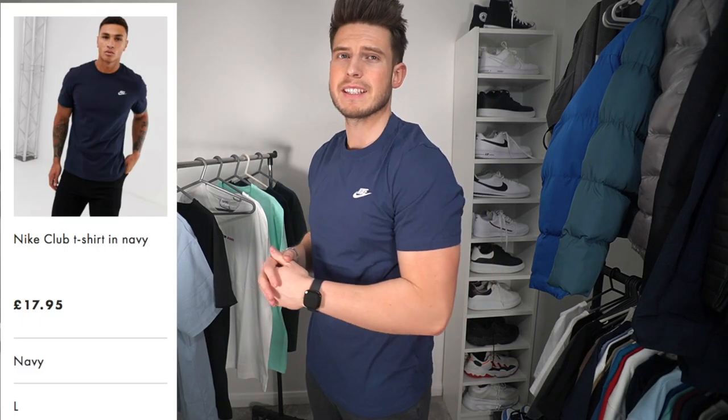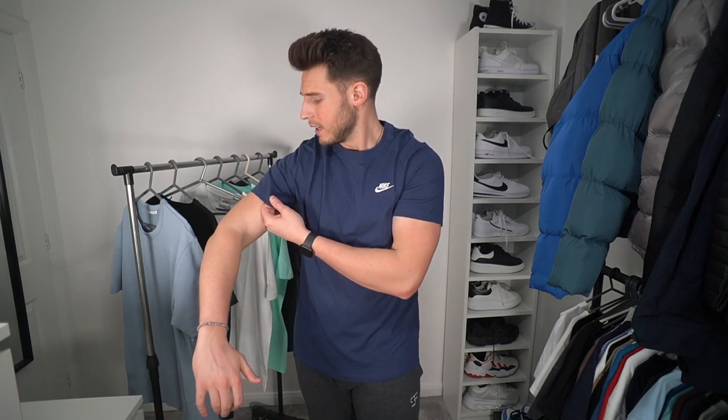The Ralph Lauren tee is super minimal and you're going to be able to match it with loads of different outfits. The third t-shirt is from Nike — a really nice navy blue Nike Club t-shirt at £17.99. I'm wearing a size large and I always stick true to size in Nike as it always fits on point. This one is a bit more of a slim fit, though the quality isn't quite as good as the Ralph Lauren or even the Zara — it's a bit thinner.